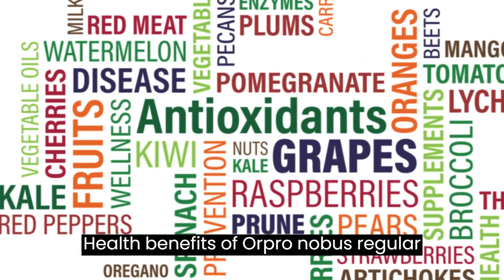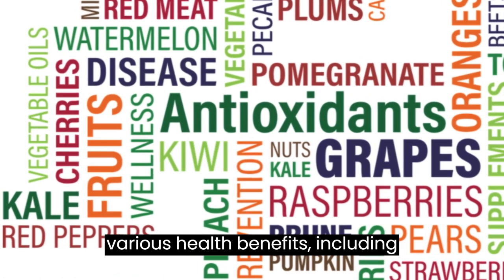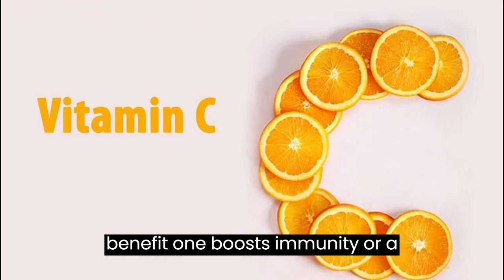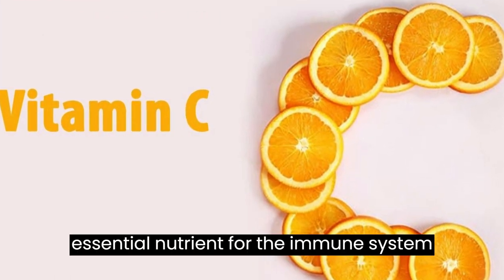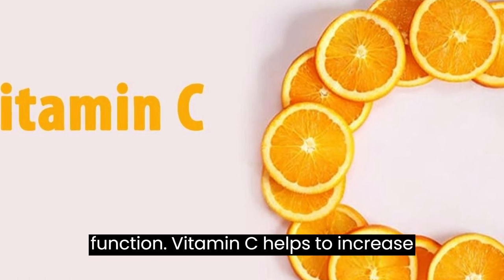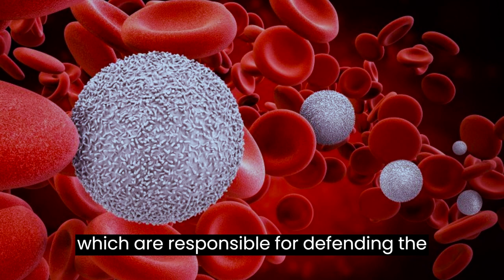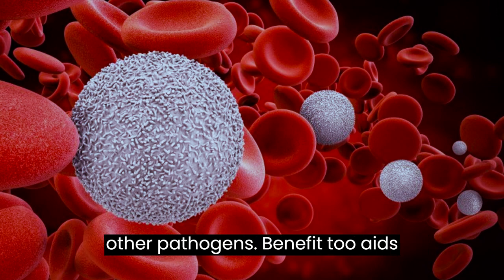Health Benefits of Oropronobis: Regular consumption of Oropronobis can bring various health benefits. Benefit 1 — Boosts Immunity: Oropronobis is rich in vitamin C, an essential nutrient for immune system function. Vitamin C helps to increase the production of white blood cells, which are responsible for defending the body against bacteria, viruses, and other pathogens.